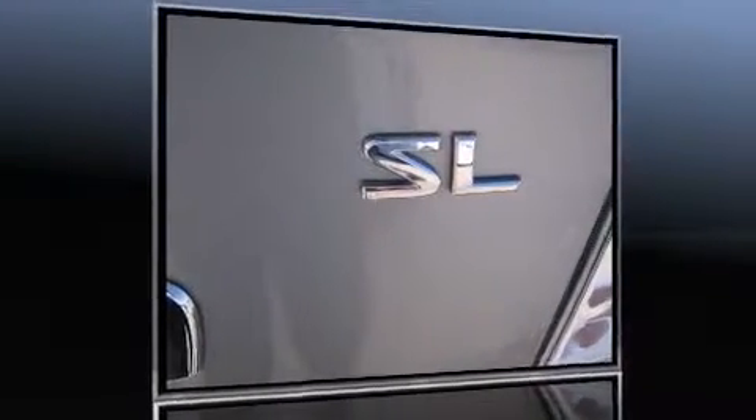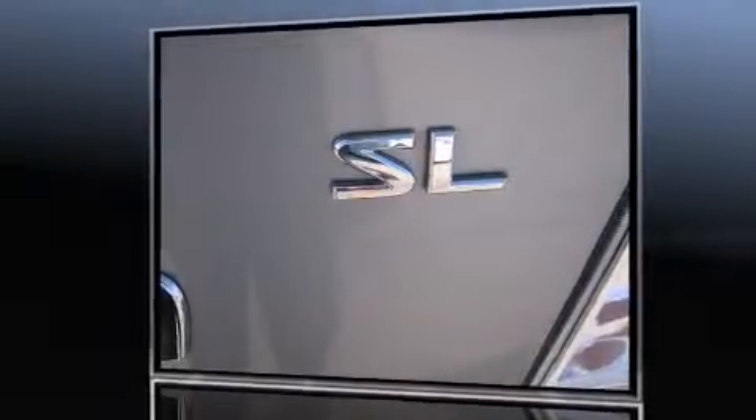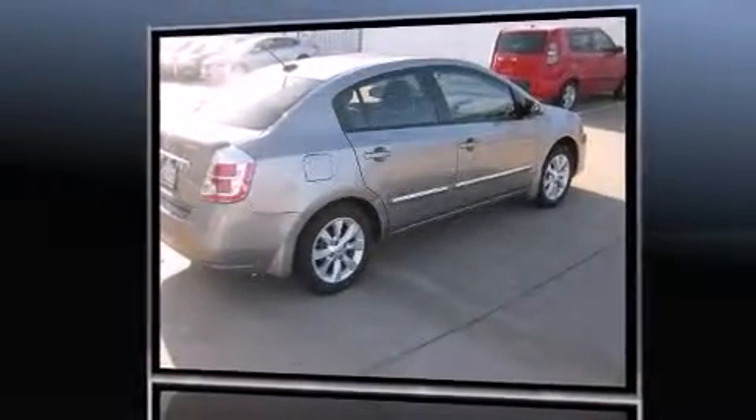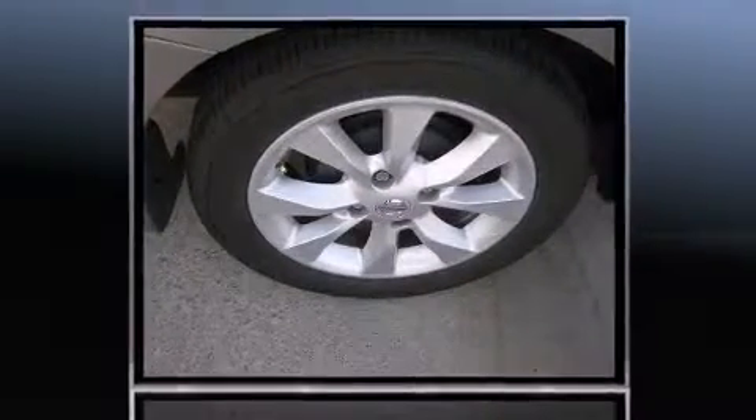You can expect a lot from the 2011 Nissan Sentra. This four-door, five-passenger sedan still has fewer than 60,000 miles. It features a front-wheel drive platform, an automatic transmission, and a two-liter four-cylinder engine.